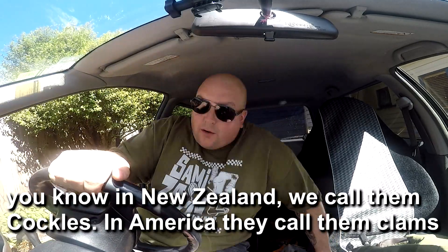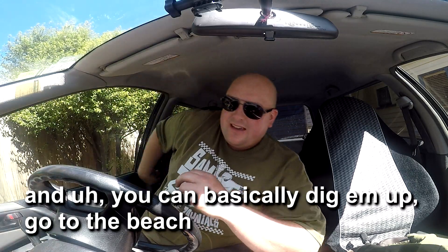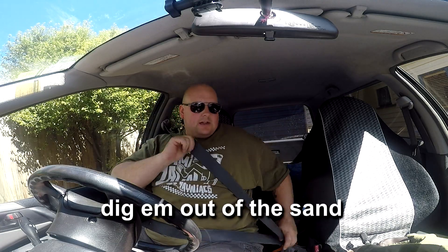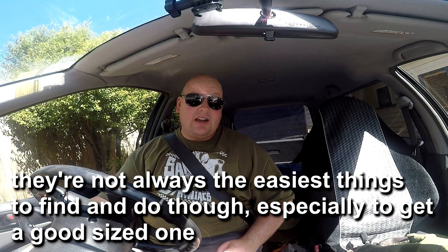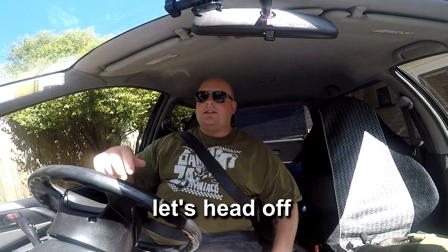You know in New Zealand we call them cockles. In America they call them clams. And you can basically dig them up — you can go to the beach and dig them out of the sand. They're not always the easiest things to find and do though, especially to get a good sized one. But I'm going to show you how to do it, I'm going to show you what to do. Let's head off.